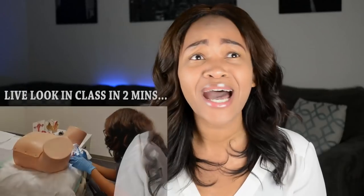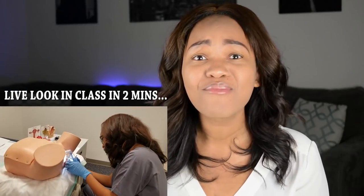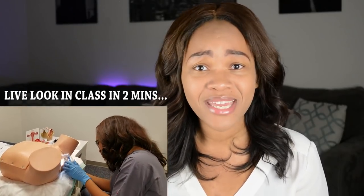But guess what you guys? I am back in school. I am in my third semester of didactic year. Oh my gosh, you guys, time flies. I cannot believe it's already been seven months that I've been in PA school. I'm in my third semester — this is the last semester of didactic year before I start clinicals. So I'm really, really excited about that.